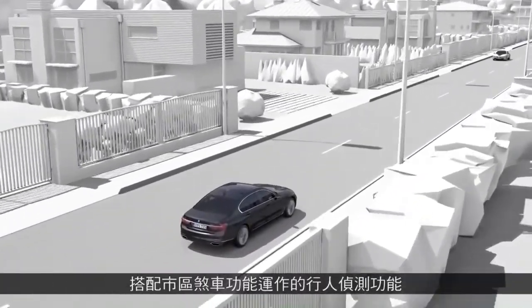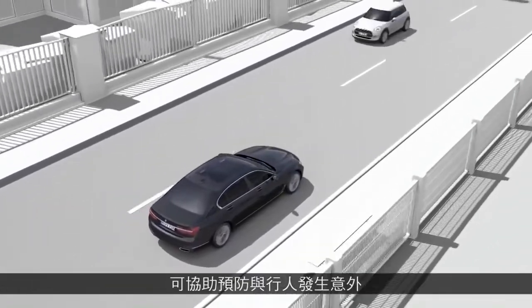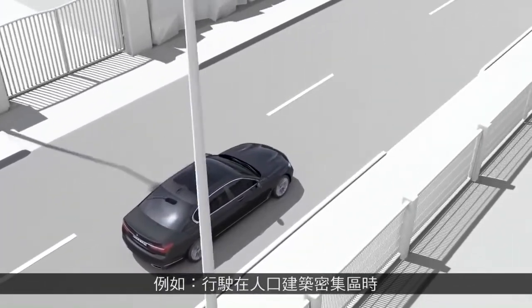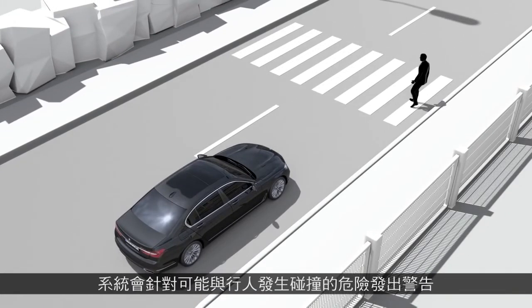The pedestrian warning system with city emergency braking function can help to prevent accidents with pedestrians, for example within built-up areas. In a certain speed range, the system warns against potential collision hazards with pedestrians.